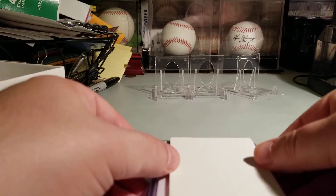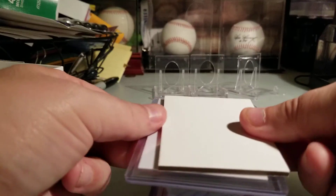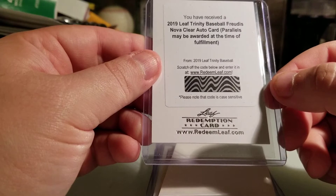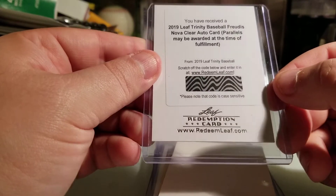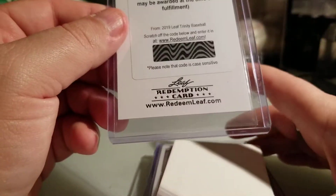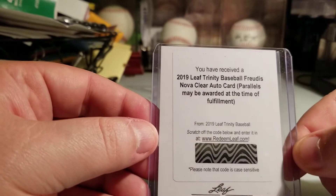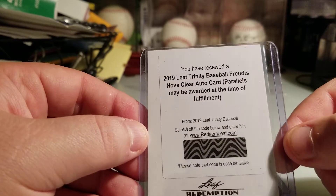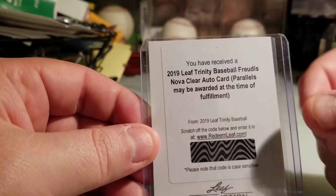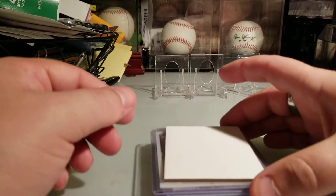Should be a quick little vid, so let's go. Boom — okay, so you have received a Nova clear auto of... Fredis Nova! I think I pulled one of his already, but I believe it was a patch. He's one of the top prospects in the Red Sox system, so yeah, not bad — I'll take that.